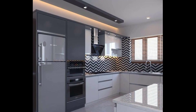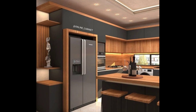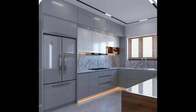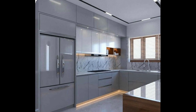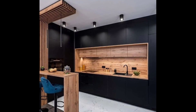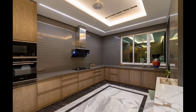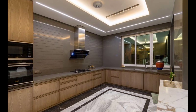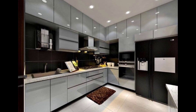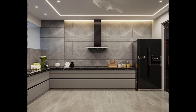From sleek minimalistic designs to unique color palettes and space-saving solutions, we have got it all covered. Watch till the end for some fantastic inspiration to elevate your kitchen aesthetic. When deciding on modern kitchen cabinets, consider these key points. Number one: choose a style that complements the overall design of your kitchen.